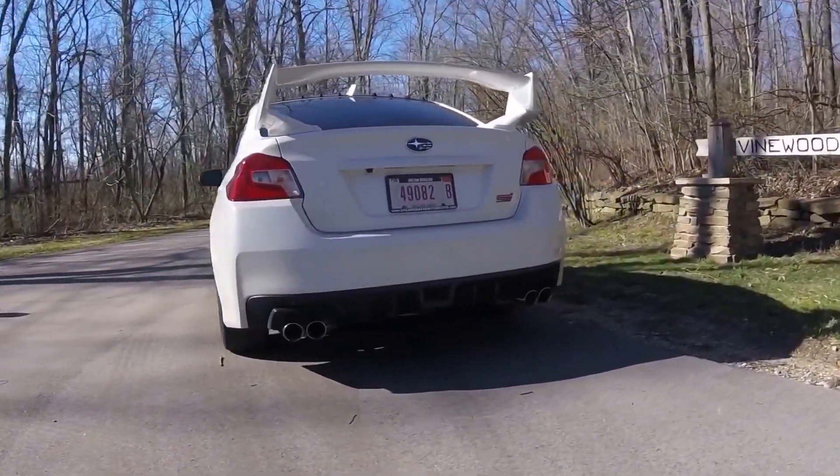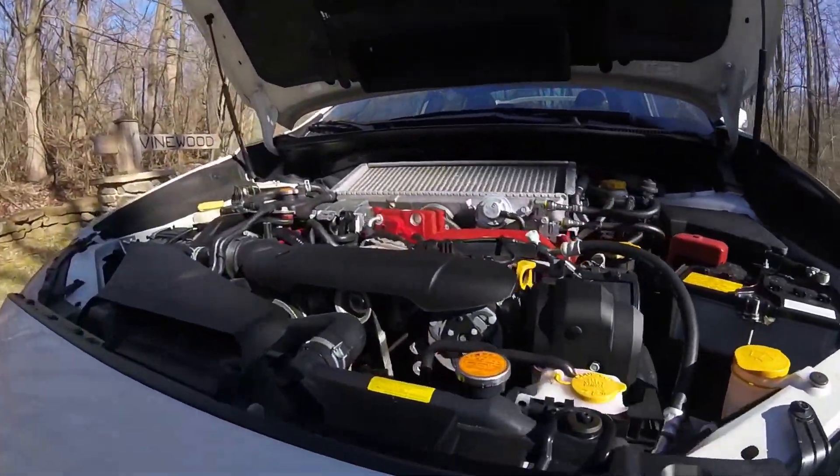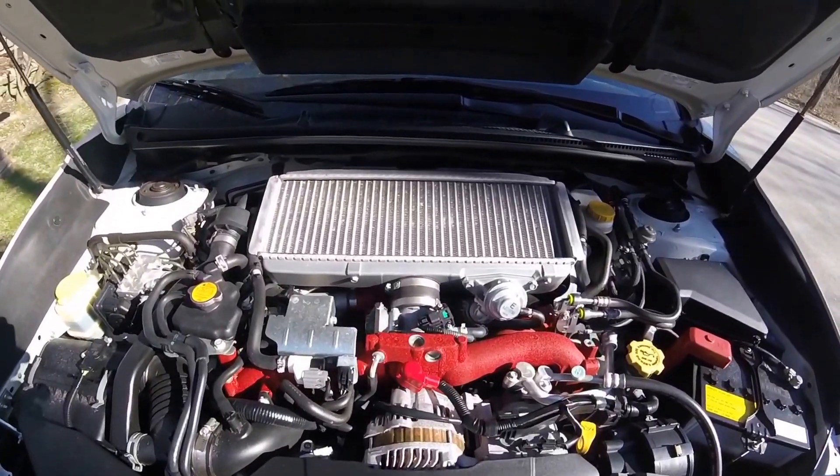We'll notice that traditional large wing that the STI is known for. You got that 2.5-liter boxer turbocharged engine producing 305 horsepower and 290 foot-pounds of torque.